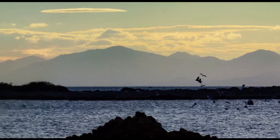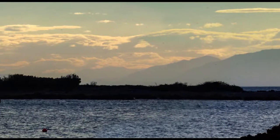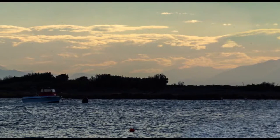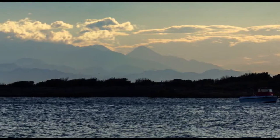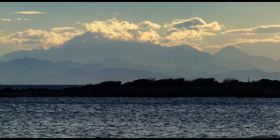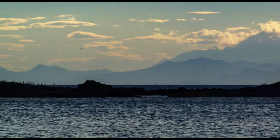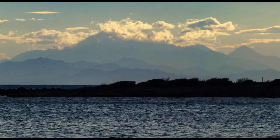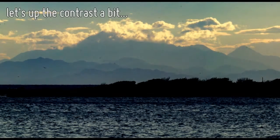The further away the mountains are from the camera, the lighter they are. That's because there's more atmosphere between us and the further mountains, so they get kind of washed out. Pretty obvious, but this photo demonstrates it nicely. I'm going to pick out a few prominent peaks and colour code them for convenience.